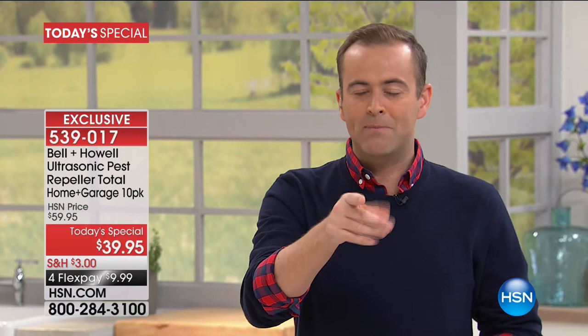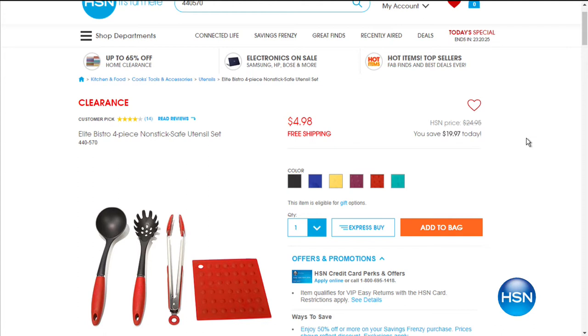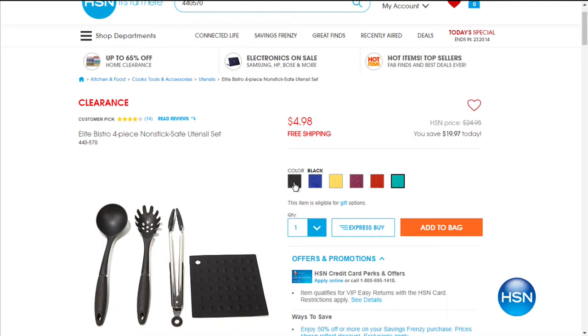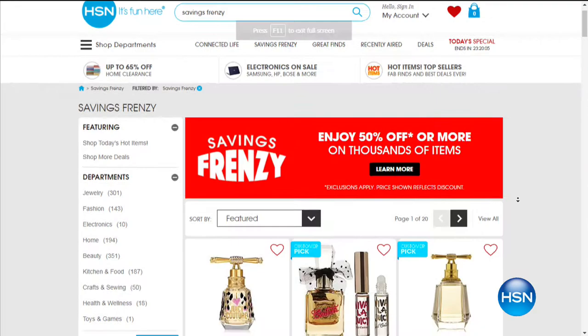Have you heard of our Savings Frenzy? If you go online right now, you'll see great deals like an elite bistro four-piece non-stick utensil set for $4.98 with free shipping. Go to hsn.com for 50% off or more on thousands of items. Remember: at 1:25 Eastern time we will reveal a mega clearance item — it's worth staying up for. More clearance right after this.